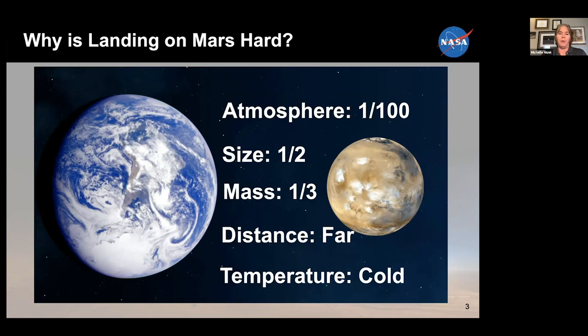And it's cold. Mars is about 1.5 times as far from the sun as the Earth, and that makes the thermal environment quite challenging.